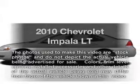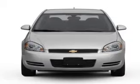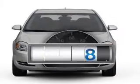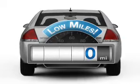Imagine yourself in this 2010 Chevrolet Impala. Travel the roads in style and comfort in this great vehicle. Why worry about high mileage? Choosing a ride with lower mileage is the right choice for your busy life.